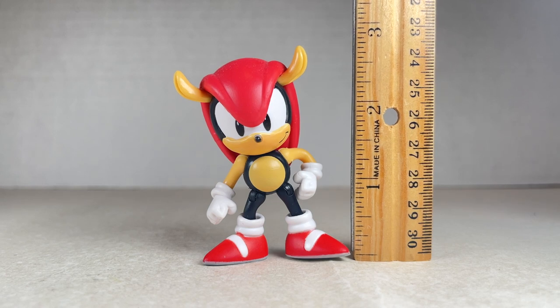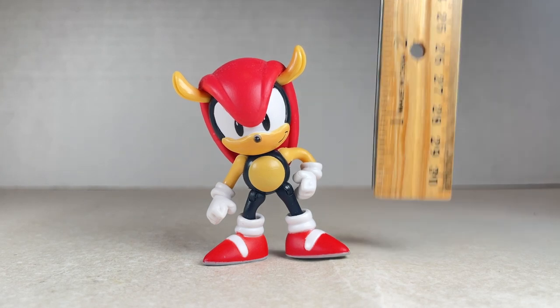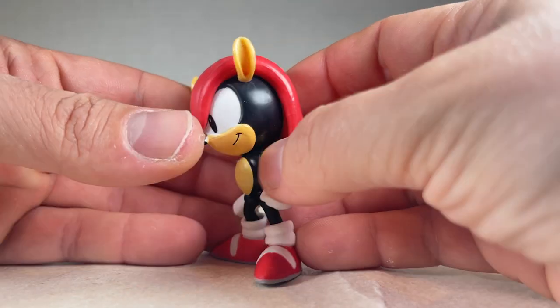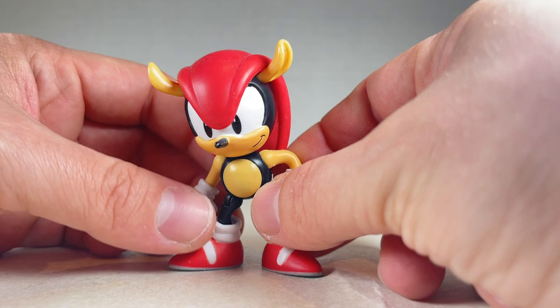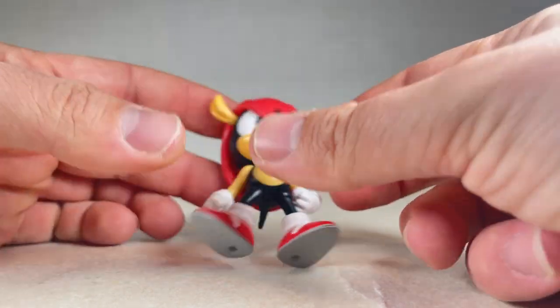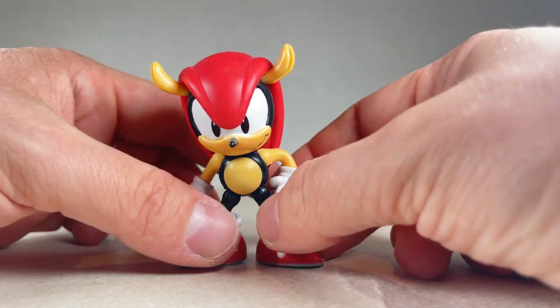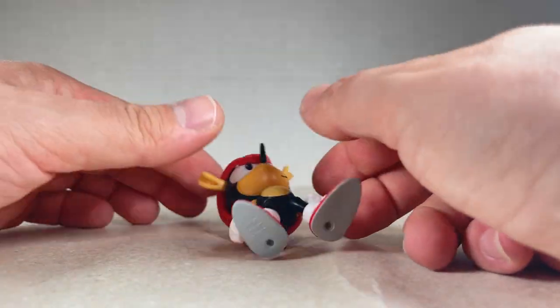In last place is Mighty, standing about 2.5 to 2.75 inches tall. His character design is really nice, but he doesn't really want to stand that well. He is standing here, but only because I have him positioned in a really good place with his legs spread really far out. If you put them in even a little bit, he falls, which is a shame.